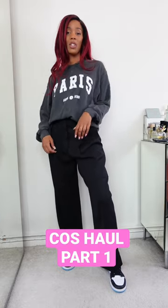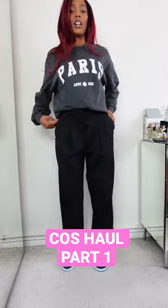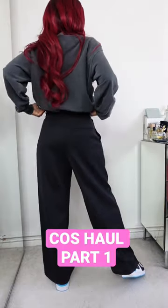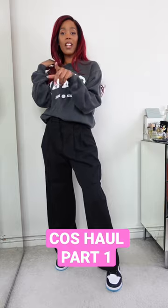This is how I would style it — just a nice graphic jumper. In fact, there are so many different ways to style these trousers. Here they are in the 10. Should I try on the 8 for you guys quickly? I'm going to do that actually. I kind of did a little half tuck situation. Let me try the one in the 8 for you.